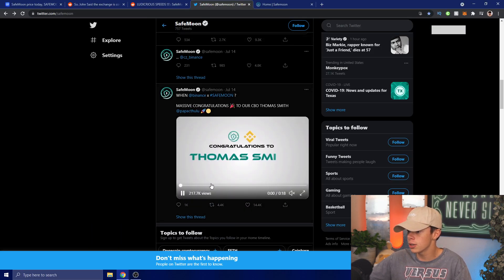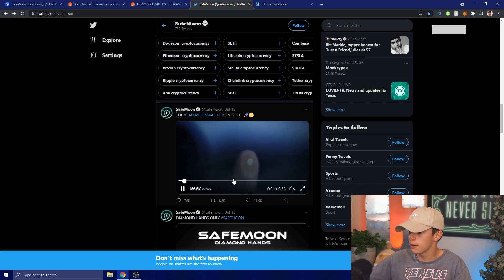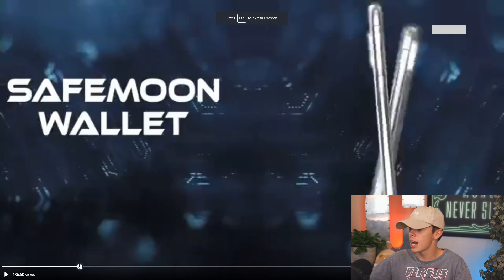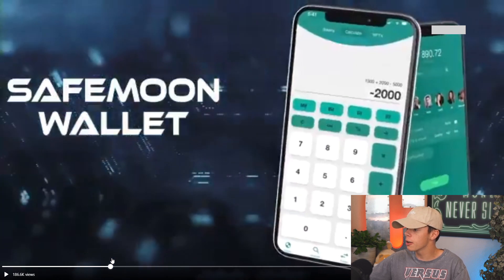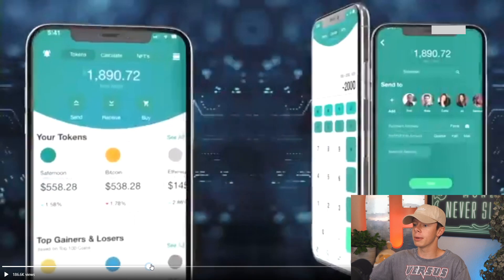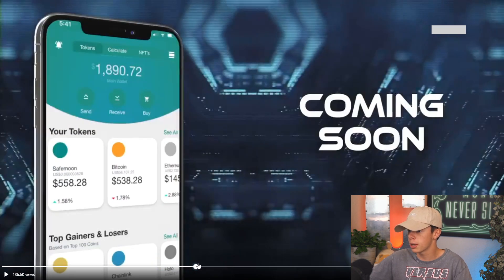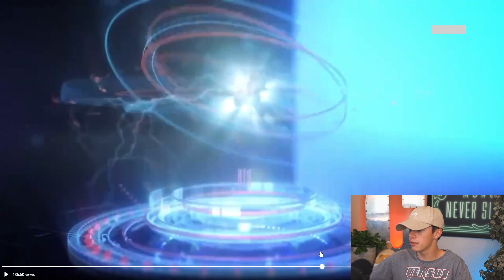We have a congratulations to Thomas Smith and the SafeMoon wallet is in sight. Let's analyze this — we have a calculator feature, a quick send function to send to contacts, an overall view of your tokens, a send/receive button, a buy button, and some gainers and losers. It looks very amazing and I'm so hyped to see the release of the SafeMoon wallet.